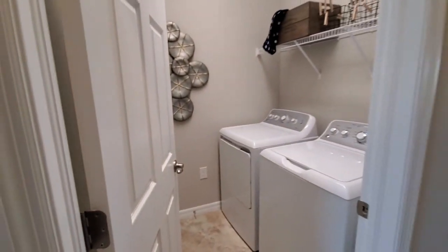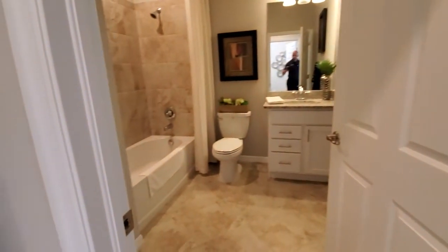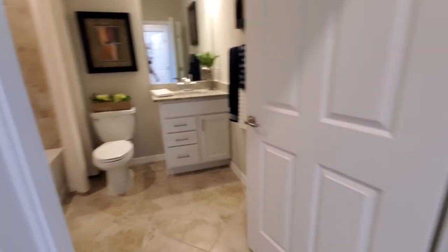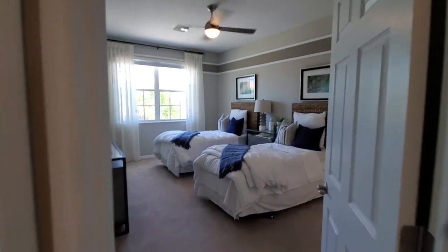To the right here we've got your laundry space. Directly across is your guest bath. You've got the linen closet, combination tub and shower, single sink and commode, and then you have your two guest bedrooms here.